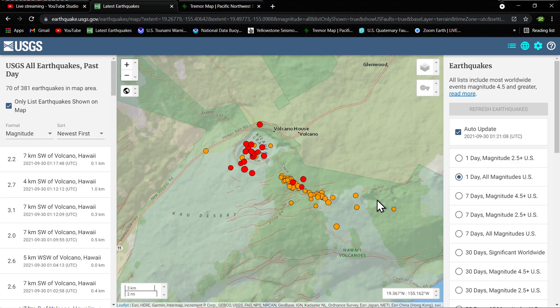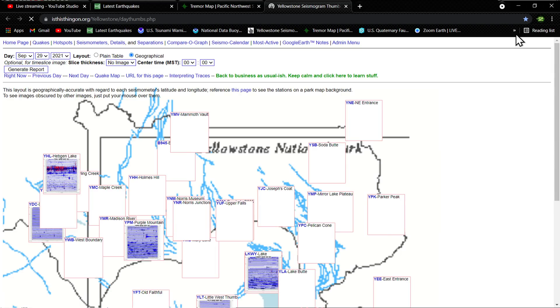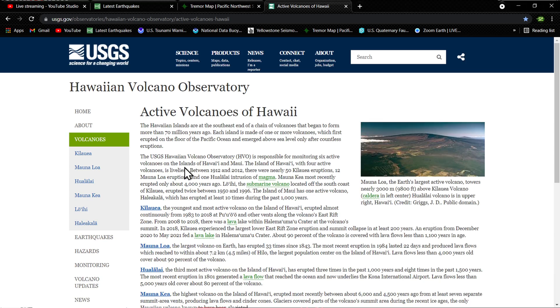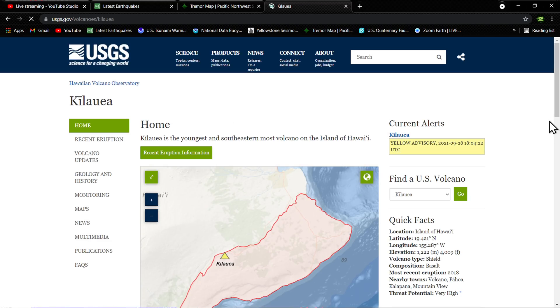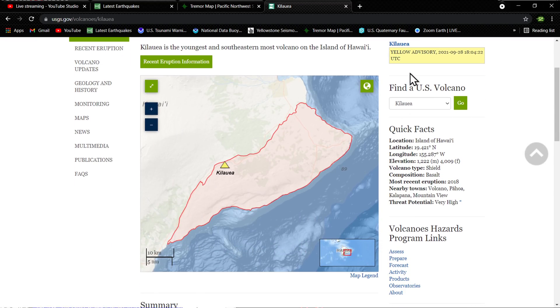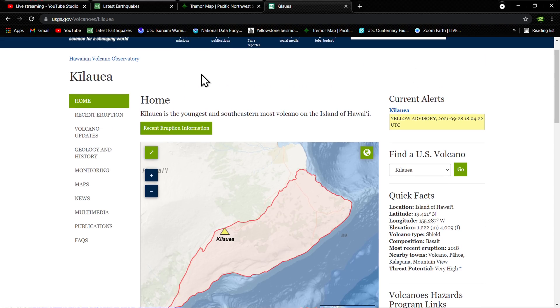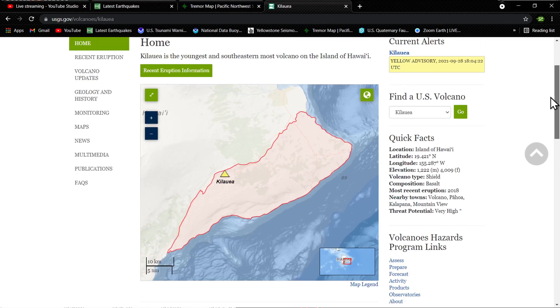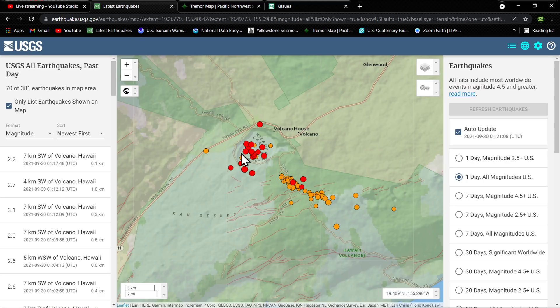Earlier today we did see quite a bit of movement stretching from the east towards the west up to the Kilauea crater area. Since then, just a dynamic situation kind of unfolding on the Big Island at the moment. The activity is still sitting at a yellow advisory, but I think something's brewing.